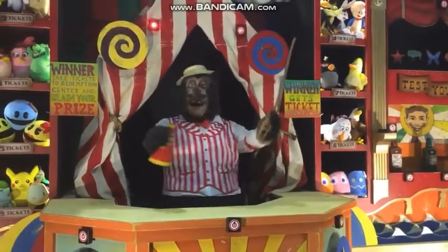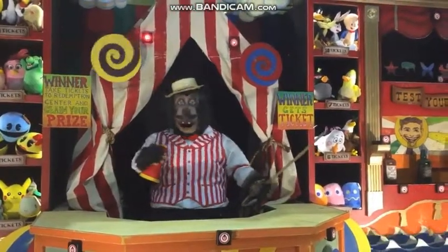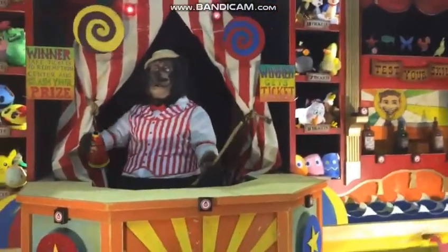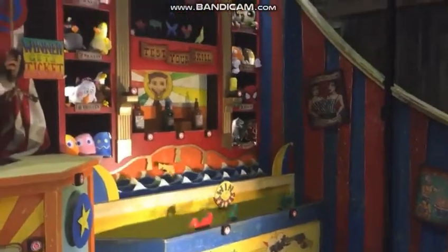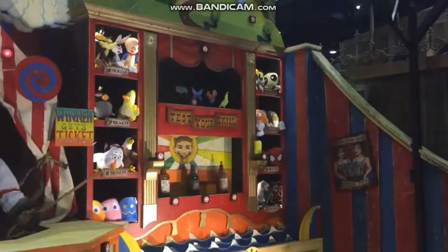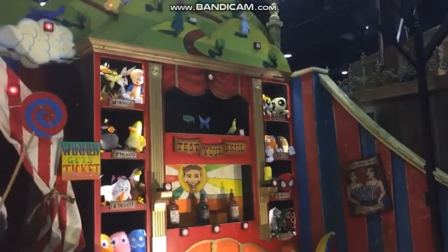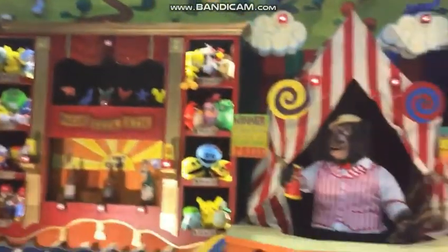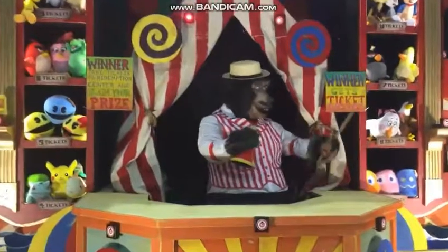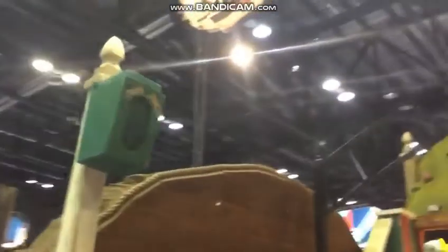I say, you look like a loud crowd ready to see a spectacular show! Tell you what we're going to do — we're going to bring out the fire. And we've got some fun little water-squirting targets.